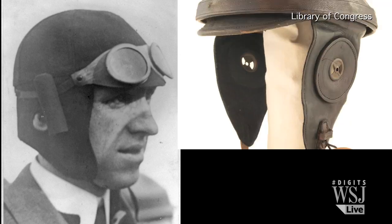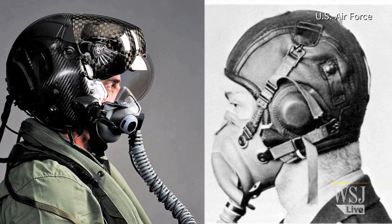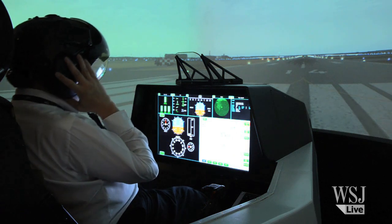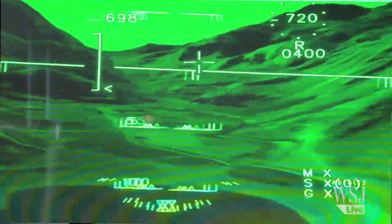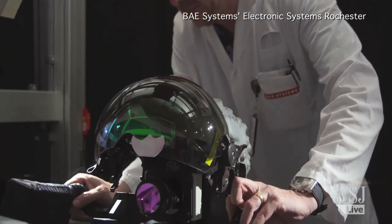Helmets have come a long way since the first ones in the early 1900s. Initial models were made of leather to protect pilots from the wind and cold. Later, wireless radio and oxygen masks were added, letting pilots reach higher altitudes. Now, today's high-tech models, like BAE's Striker 1, overlays digital information onto the real world by projecting it onto the visor inside the helmet.